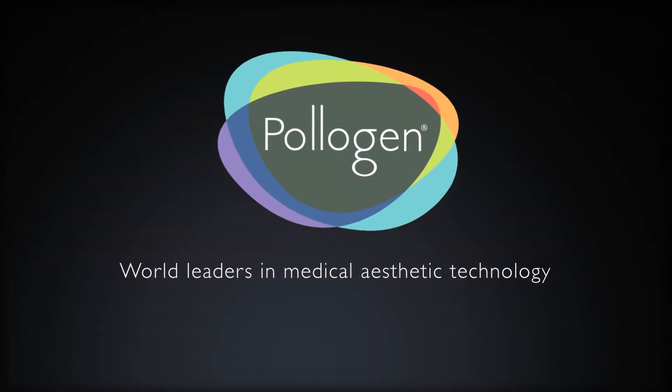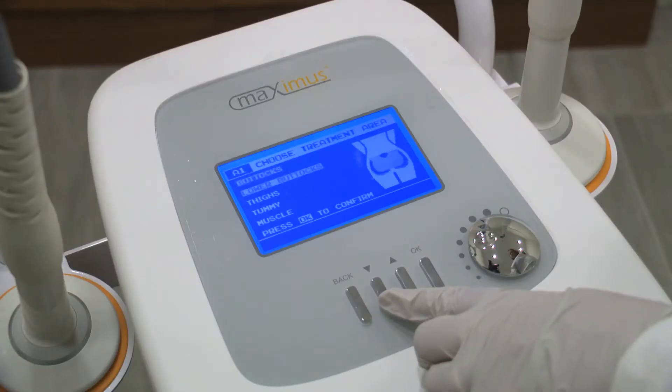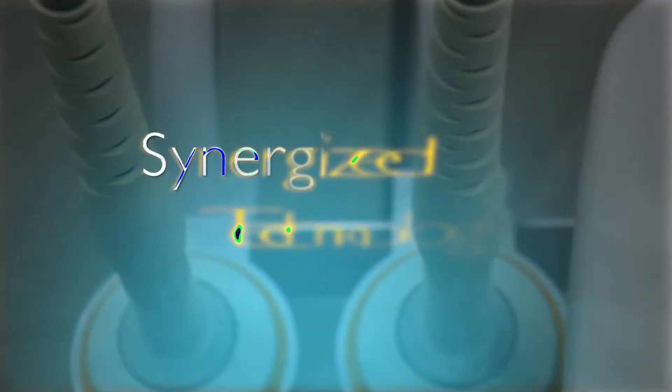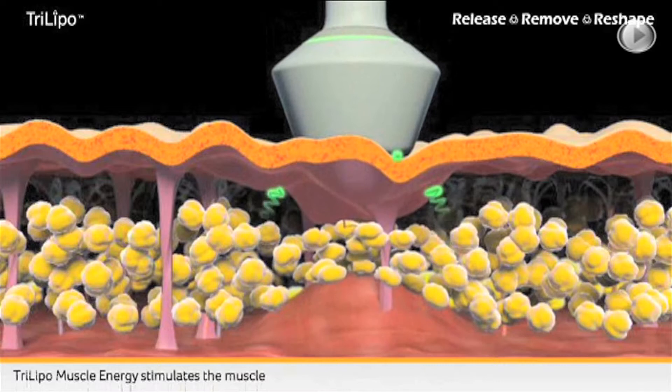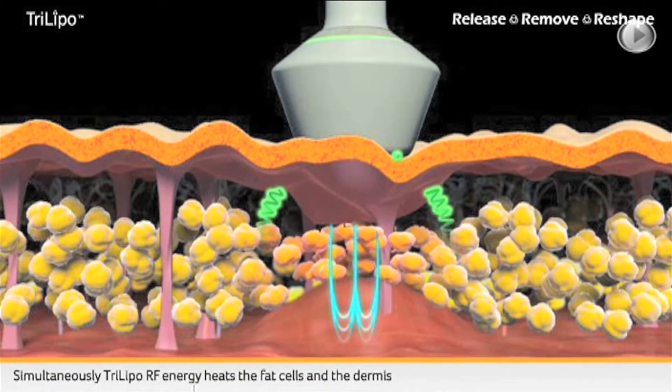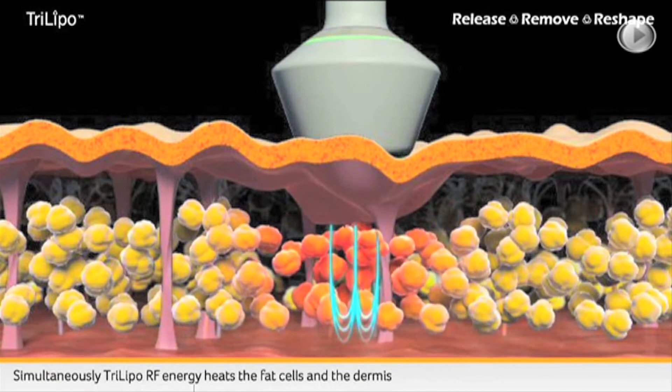Polygen, a world leader in safe, painless, and non-invasive aesthetic technologies, has developed the Maximus, which is the only system on the market that synergizes between two technologies to achieve the best results: the famous and exclusive Tri-Polar technology, and dynamic muscles activation.